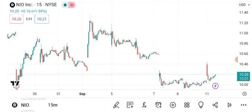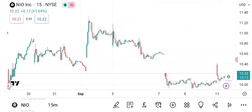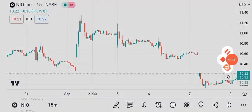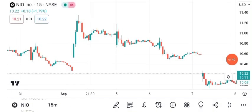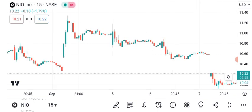Now let's discuss chart patterns. One pattern to watch for is the cup and handle formation, which often indicates a bullish continuation. Keep an eye on whether NIO completes this pattern. Remember, chart patterns are just one piece of the puzzle — always consider other factors such as news and market sentiment.